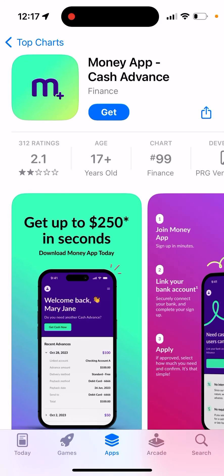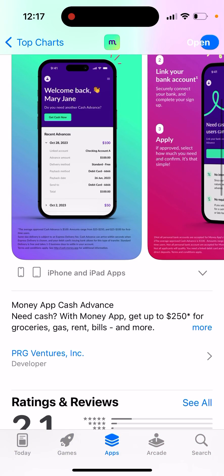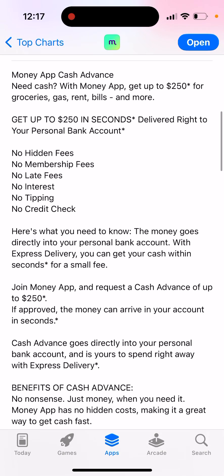Here's an app called Money App Cash Advance, so let's just install it. Get up to $250 in seconds. Need cash? With Money App, you can get this amount for groceries, gas, rent, bills and more. Delivered right to a bank account. No hidden fees, no membership fees, no late fees, no interest, no credit checks.